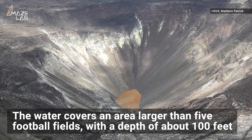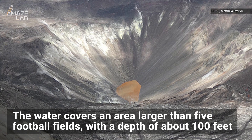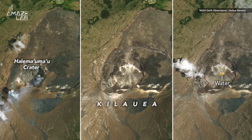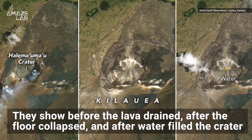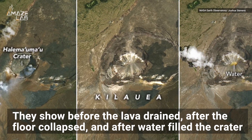Since then, water has been gathering in the crater, covering an area larger than five football fields with a depth of about 100 feet. NASA Landsat 8 captured these natural color images of the crater from April 2018 to May 2020, showing it before the lava lake drained, after the floor collapsed, and after water filled the crater for nine months.